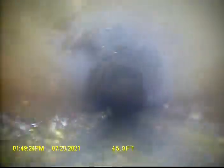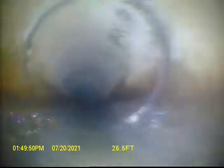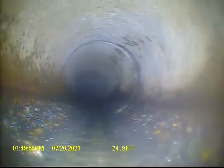Coming back up 45. Looks like some concrete. Just a little bit of separation in the joint.